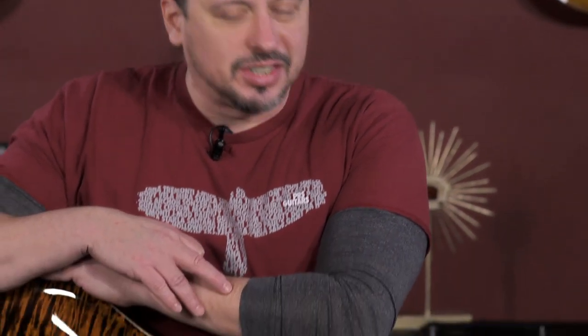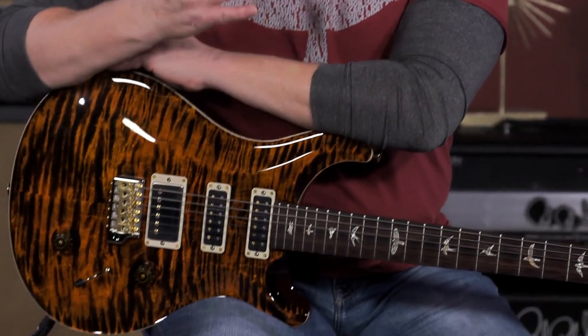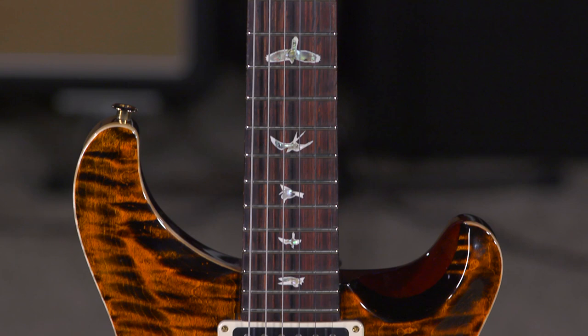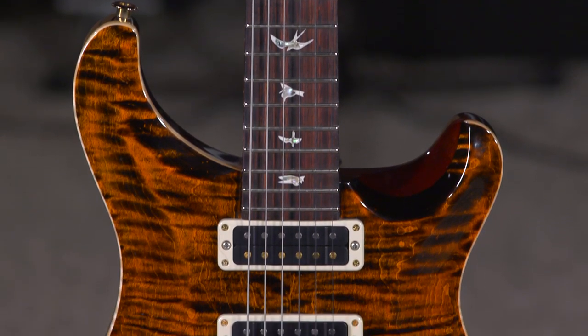Hi, I'm Ed from moremusicandmoreguitars.com here in southern Indiana, and we just got back in some core model guitars like this Studio 22. This is nice. This guitar has been out of the lineup for a little while, and it's great to have it back here. I'm always a big fan of the versatility of this guitar.